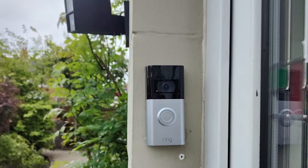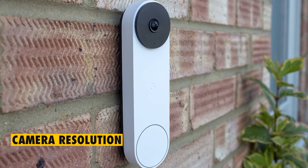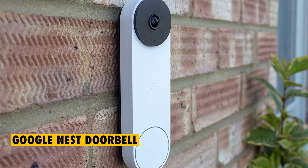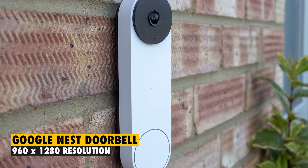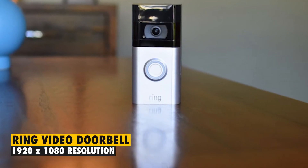The main difference between the Google Nest Doorbell and the Ring Video Doorbell 4 is the camera resolution. The Google Nest Doorbell has a lower resolution of 960 by 1280, while the Ring Video Doorbell has a higher resolution of 1920 by 1080.